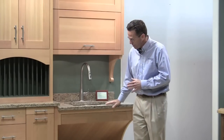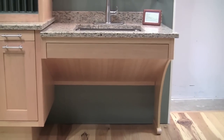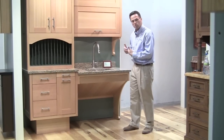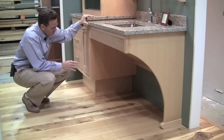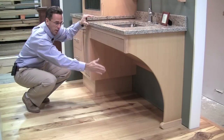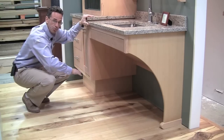As an example, if you take a look here, what we've done is we've closed in the bottom of the sink area so you don't have exposed plumbing. Because all we build is custom, we're able to close it in so you get a nice finished look. We also have a larger toe space area and cut-back legs, so it's very easy to get a wheelchair in and around the cabinetry.